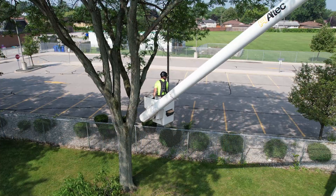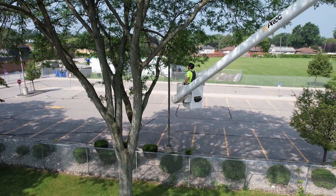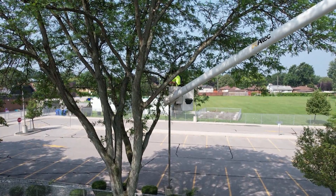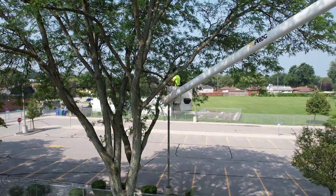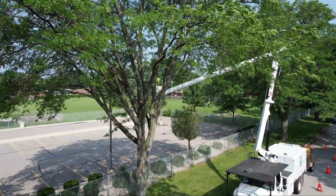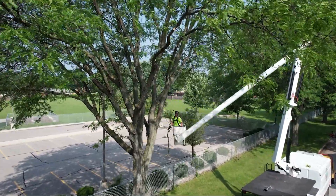Behind me you would see one of our contractors presently working. What they are focusing on when they start to trim — which is related to our approach — is that all the dead limbs on the trees are removed, and all the clearances that are required to ensure that the tree is safe and healthy are trimmed as well.